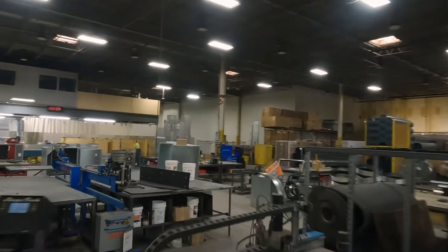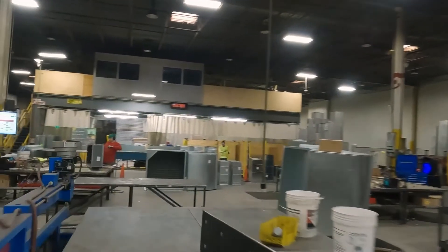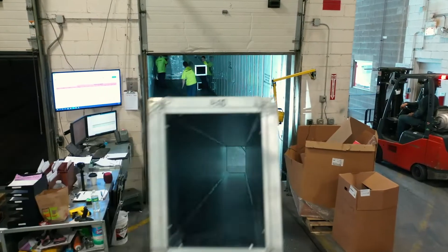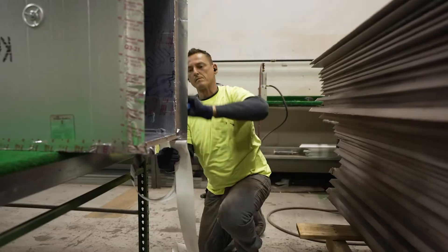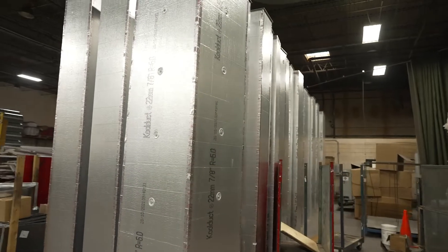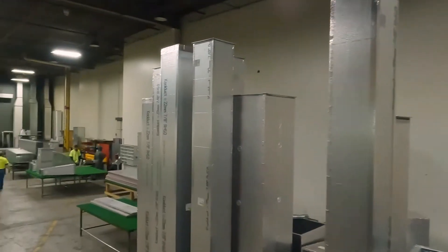We always, here at Sheet Metal Works, like to create separation. What separates us from our competitor? For us, as a fabricator, we are to offer the best alternatives for our contractors and for their end users.